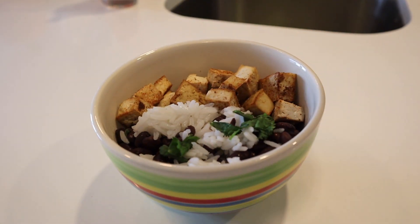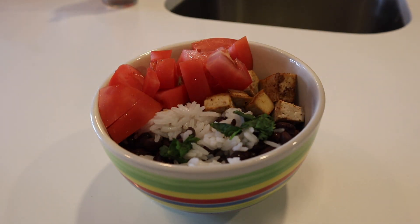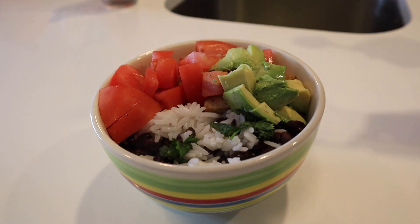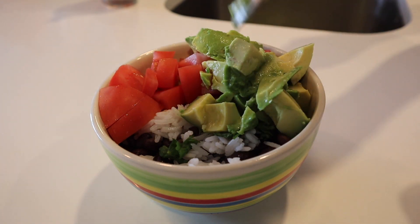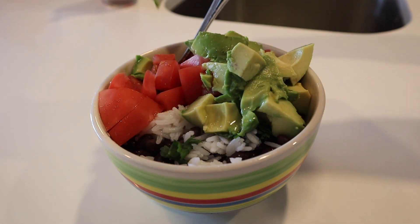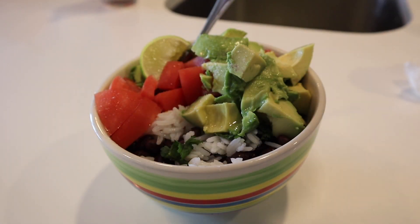My first actual meal of the day was very simple but so yummy. We have some white jasmine rice, some rinsed and drained black beans, and some tofu. I cut the tofu into cubes, sprinkled them with a little bit of olive oil and paprika, and kept those in the oven for about 30 minutes to get toasty and dry out a little bit. Then I topped it with fresh tomatoes, fresh avocado, fresh cilantro, lime juice, and some pink salt.